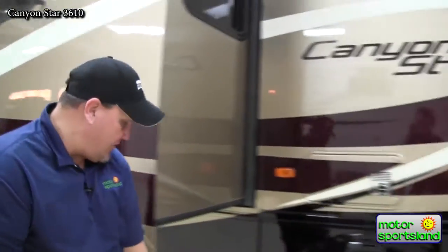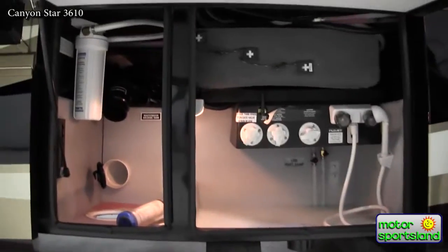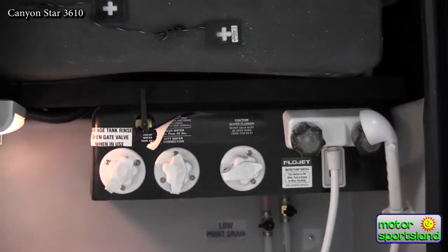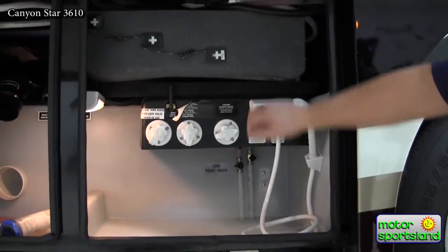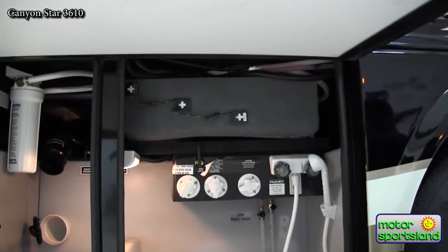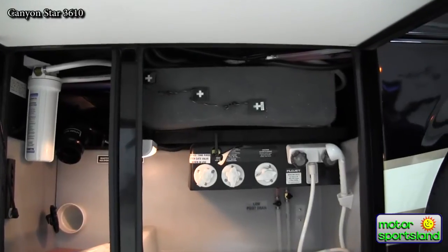Here is the docking station on the coach — very clean, all rotocast and completely sealed with seamless construction. You have your hot and cold outside shower, outside tank monitors, which monitor the tanks so no debris gets on the sensor inside. It's a lit docking station with all valves located in this compartment.